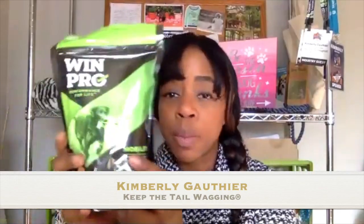Hey guys, this is Kimberly from Keep the Tail Wagging and I'm here with Tim Mitchum of WinPro. We are going to talk about these supplements that I've been giving to Rodrigo and Sydney for a couple of months.